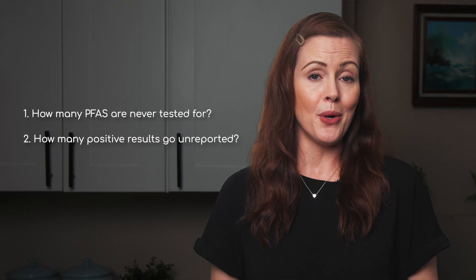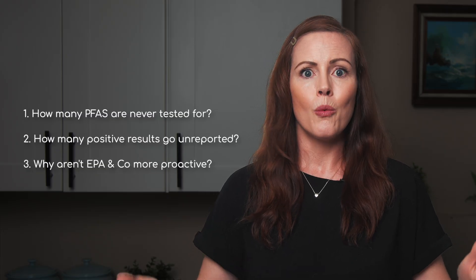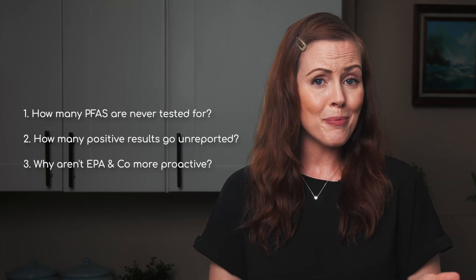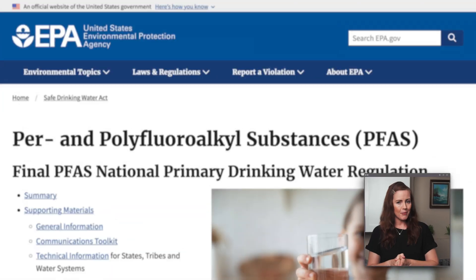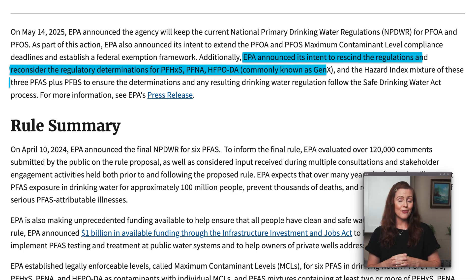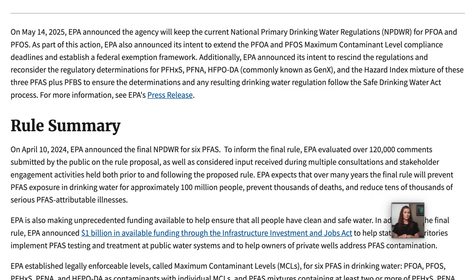And given how little we know, why aren't the EPA and public water utilities more proactive? Instead of waiting to confirm that a specific compound causes cancer or other harm, shouldn't we be treating PFAS as a broader contaminant class and enforcing stricter standards across the board? Unfortunately, the opposite seems to be happening. The EPA recently announced its intent to loosen the few PFAS rules that were just introduced. Why? We can only guess, but we heard that lobbying may have something to do with it.